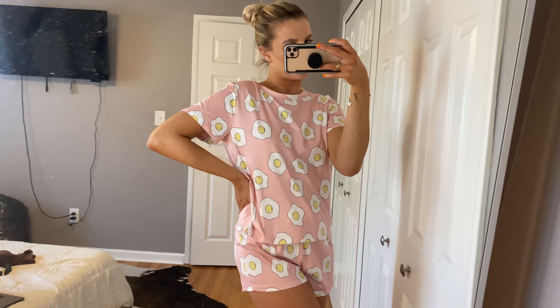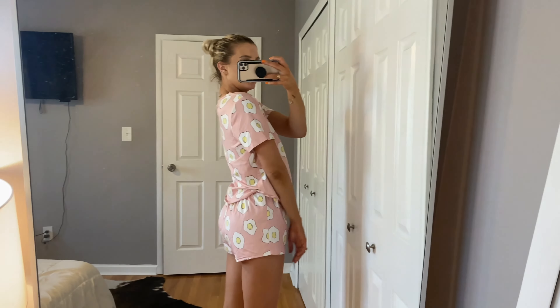Alright, just a cute PJ set from Shein — they literally have the best pajamas. This one has cute little eggs on it with matching shorts. Just cute for summer, breezy cotton. Love it.